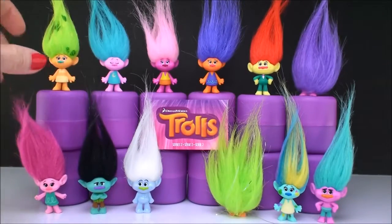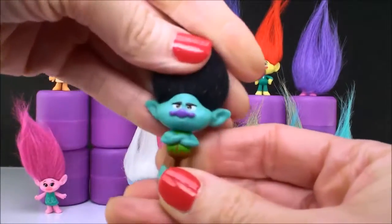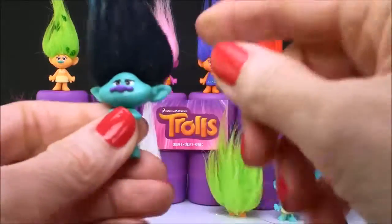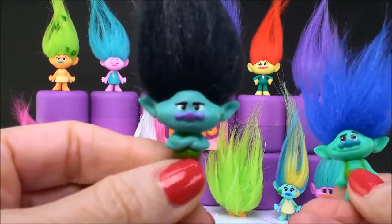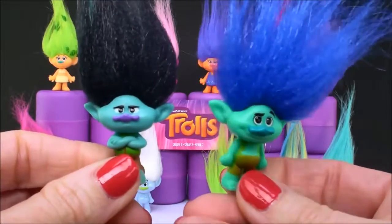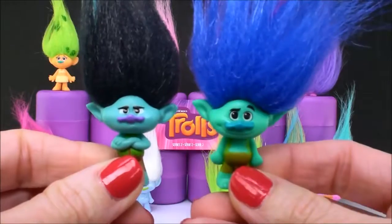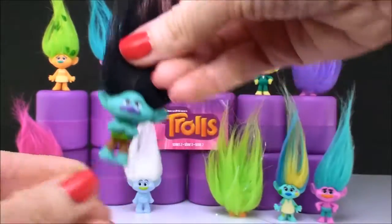There are definitely duplicates from Series 1 to Series 2. Here is Branch — this is Series 2 Branch. You can see his hair is black on this one — that's the grumpy one, see how grumpy he looks. And here's the Series 1 troll, which was the happy one. So we got Cranky Branch and Happy Branch. That's an easy one.